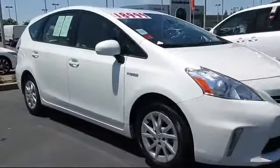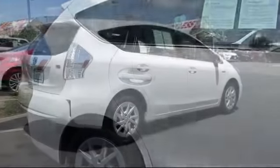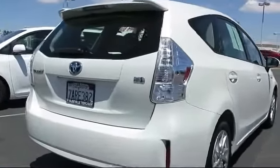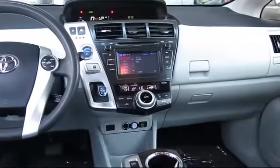And comes equipped with stability control, keyless entry, alloy wheels, a backup camera, Bluetooth smartphone integration, rear spoiler, air conditioning, traction control, power windows, side airbags, and has less than 75,000 miles on the odometer.